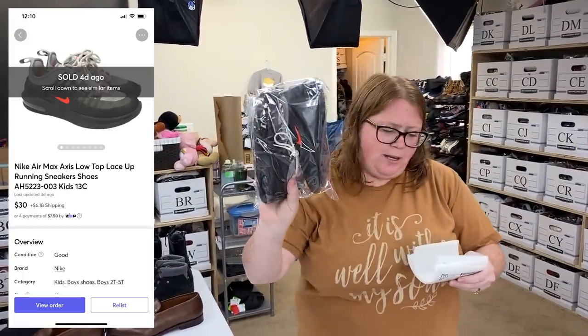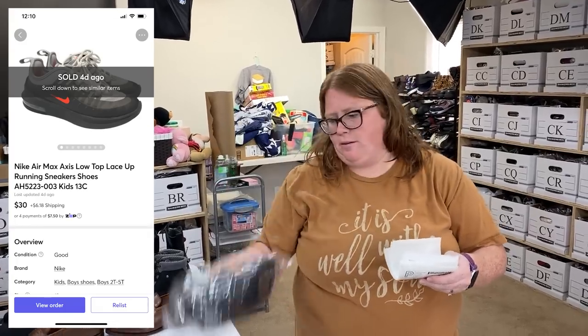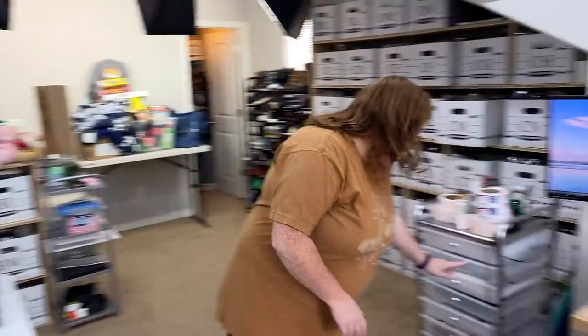These are some little kid Nikes. I paid $9.99 for them and sold for $30 plus shipping. Those sold on Mercari — under a pound, so going in a polymailer.